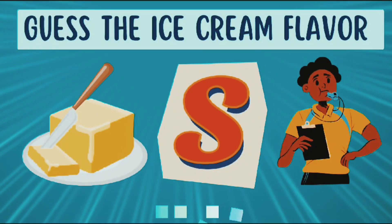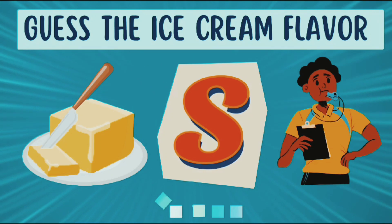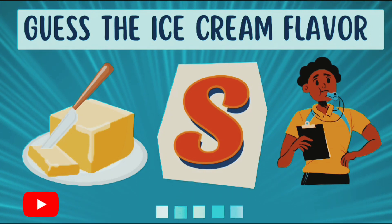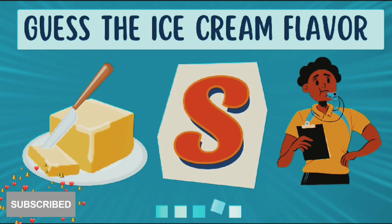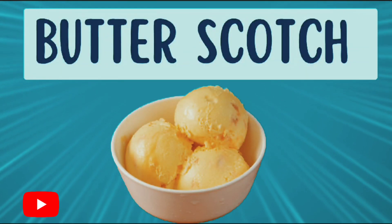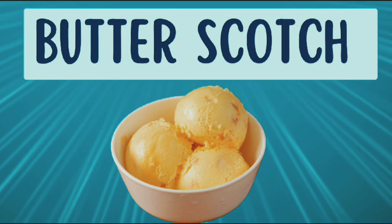Get the emojis and now guess the flavor of the ice cream. The answer is butterscotch.